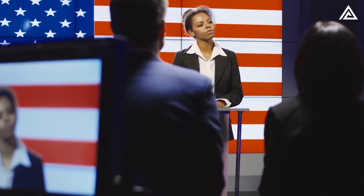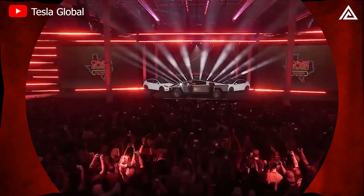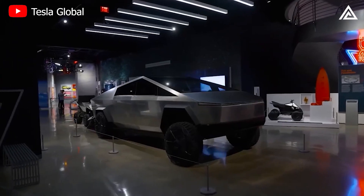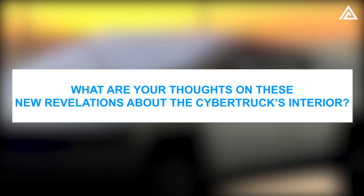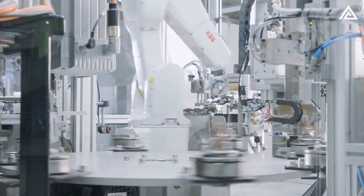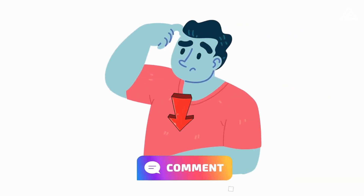A commentator has ignited discussions about potential ties between Musk and Russia and the possibility of early Cybertruck deliveries to Russia's wealthy elite. Elon Musk has hinted at a Cybertruck delivery event around the end of Q3, navigating through complex demands related to the vehicle's design. What are your thoughts on these new revelations about the Cybertruck's interior? Do the new details amplify your excitement or raise more questions about what's next from Tesla? Share your thoughts in the comments below!